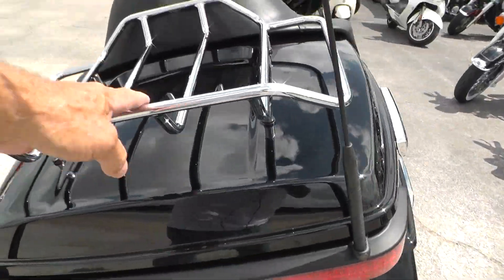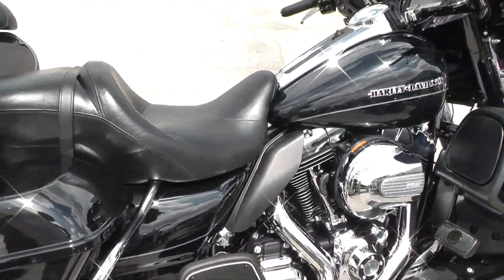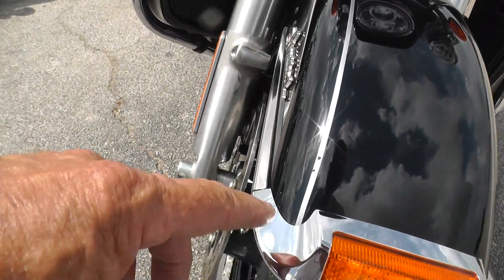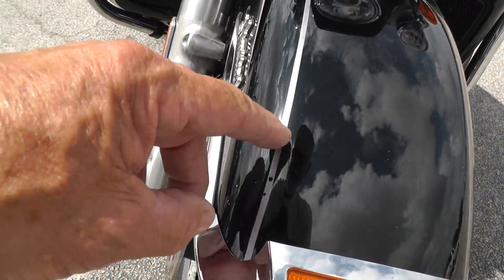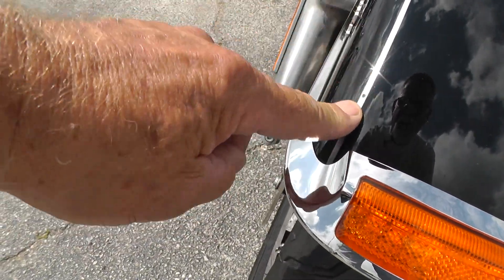New styling on the bags and on the tour pack. This one's got the chrome luggage rack on the back of the tour pack. It's got a few little spots on it right here in this pinstripe — looks like a couple of little flakes are missing out of it.